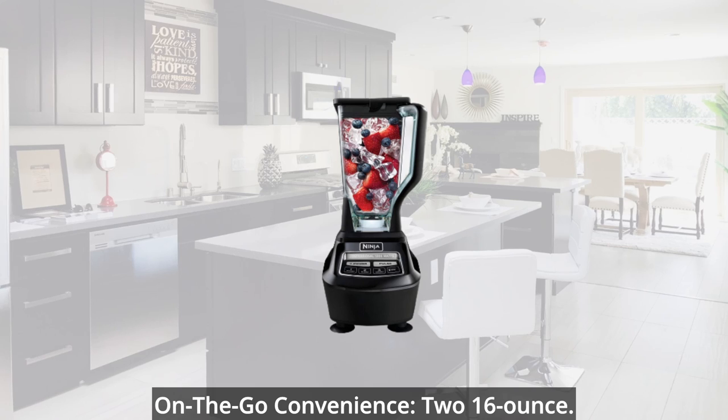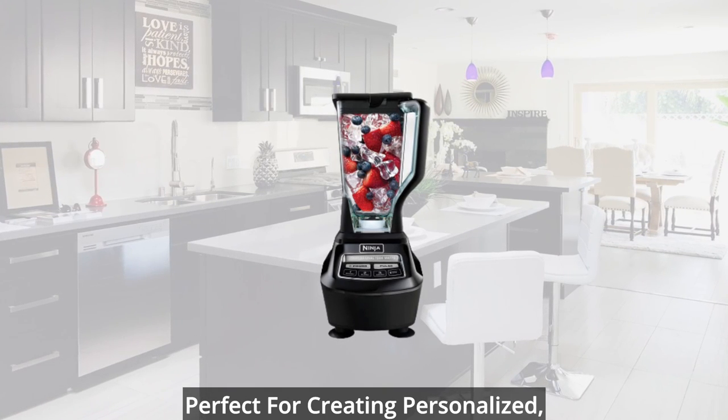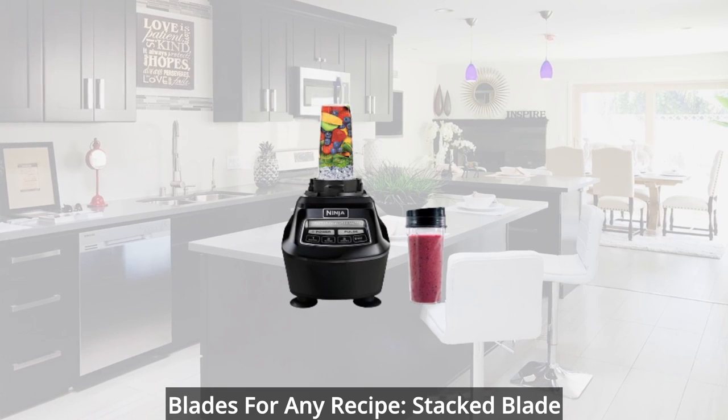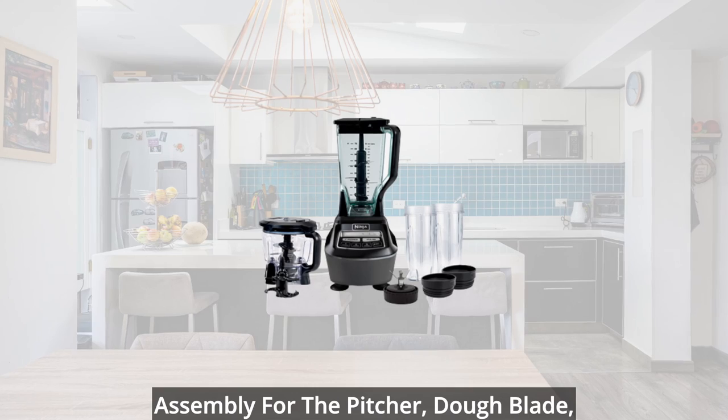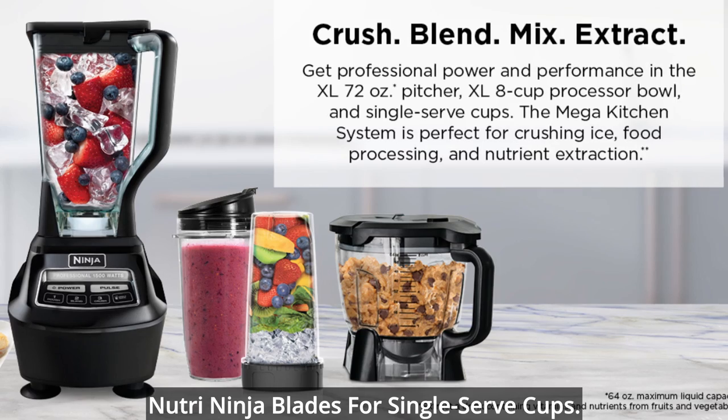On-the-go convenience: 2 sixteen-ounce Nutri-Ninja cups with to-go lids are perfect for creating personalized, nutrient-rich drinks to take on the go. Blades for any recipe: stacked blade assembly for the pitcher, dough blade, chopping blade for the processor bowl, and Nutri-Ninja blades for single-serve cups.